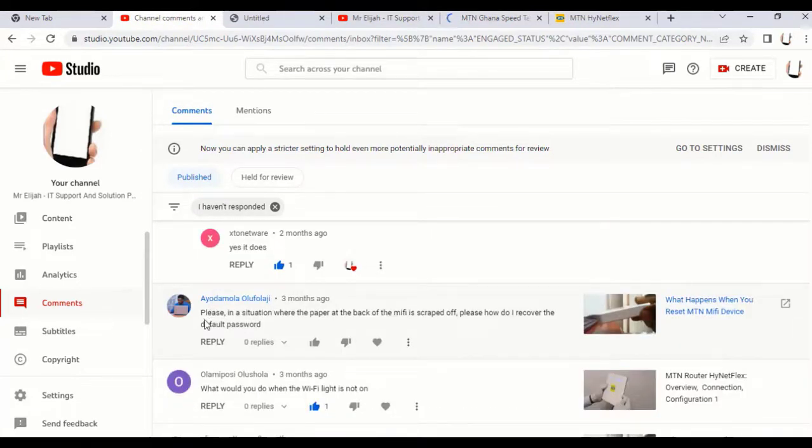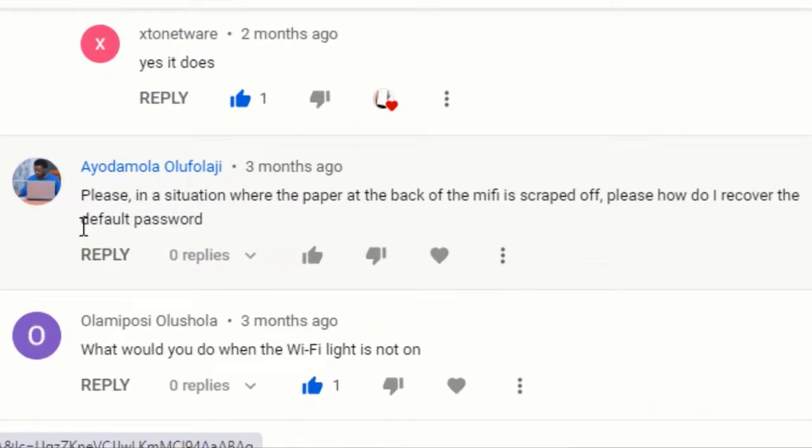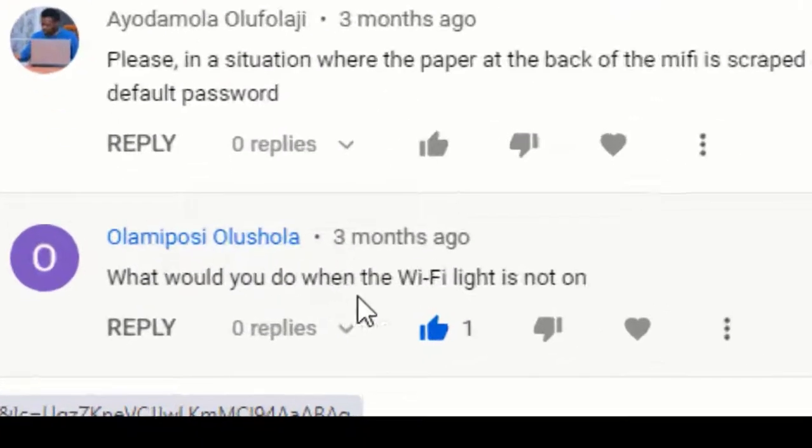From Iod Damola: in a situation where the label on the back of the MiFi is scraped off, how do I recover the default password? We're currently on the router topic — we'll talk about the MiFi default password recovery in a separate discussion.